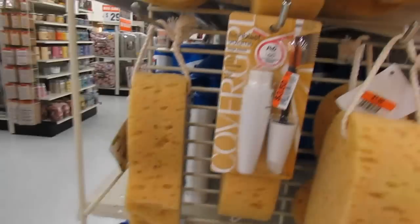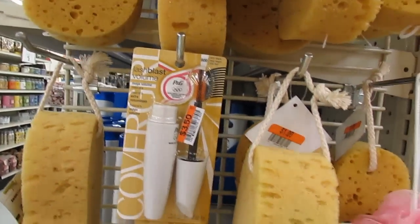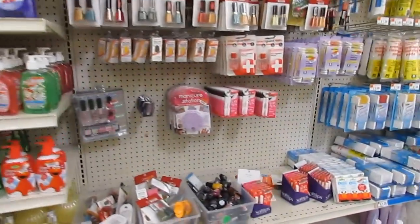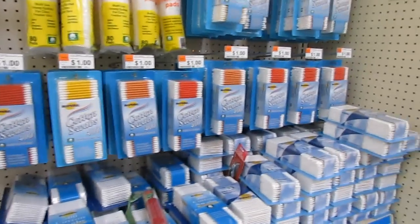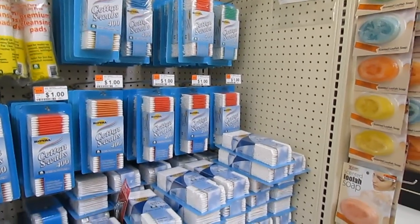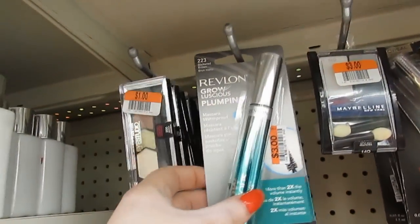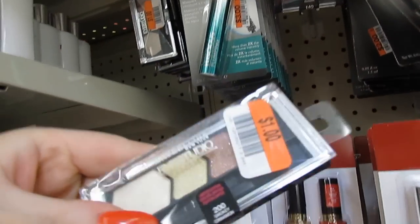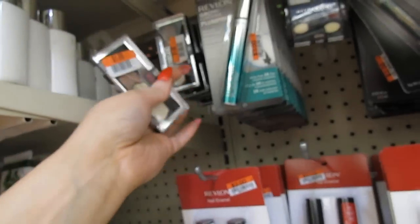I want some of those Q-tips that are pointy. Look — Flash Blast mascara, $3.50. That's a good deal when it's $6 in the store. I wonder if they have any of those pointy Q-tips. I don't see any pointy ones. I might have to go back to Target. Oh, look at this pretty polish — it's a dollar! Get out of town! Smokey Cinnamon — get out of my life!